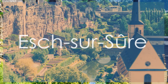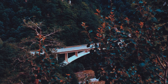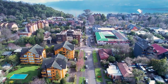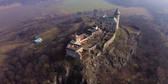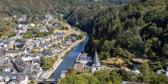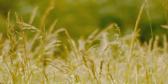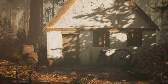Nestled in a picturesque valley surrounded by lush forests and a meandering river, Esch-sur-Shur is a hidden gem in Luxembourg. This charming village exudes a sense of tranquility and natural beauty, making it a perfect retreat for nature lovers and outdoor enthusiasts. The iconic Esch-sur-Shur castle perched atop a rocky promontory offers stunning views of the village and the surrounding landscape. While it may rank at number 7 on our list, Esch-sur-Shur's serene ambiance and scenic setting set it apart as a must-visit destination.